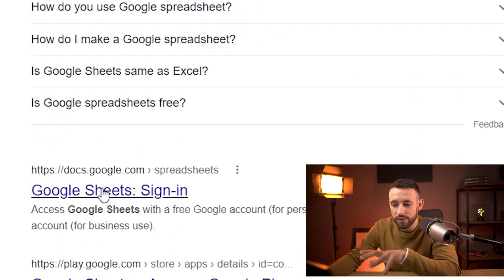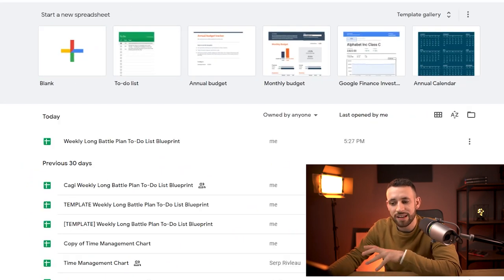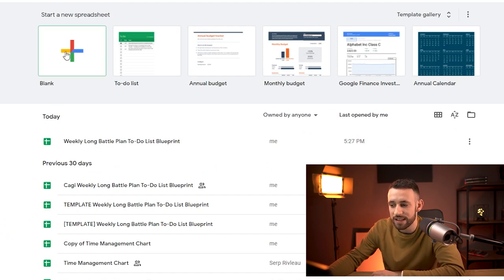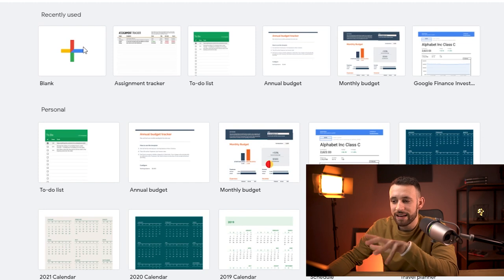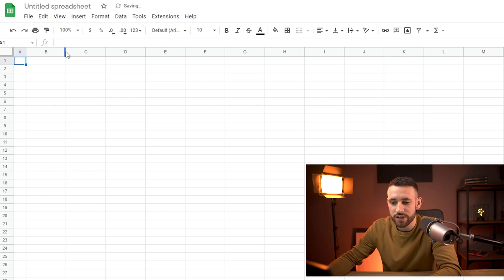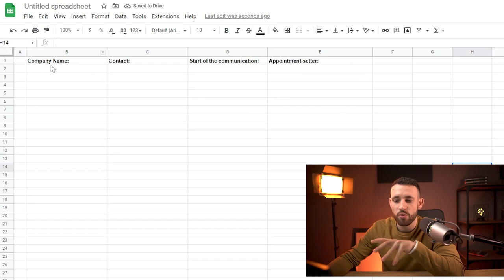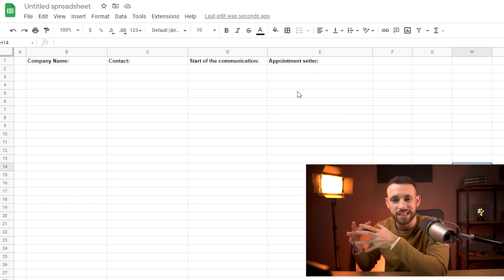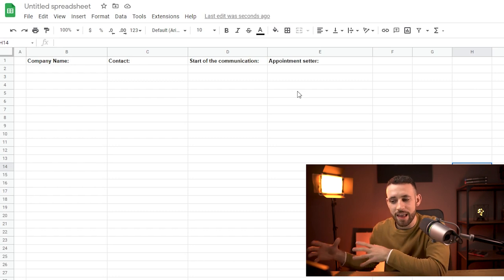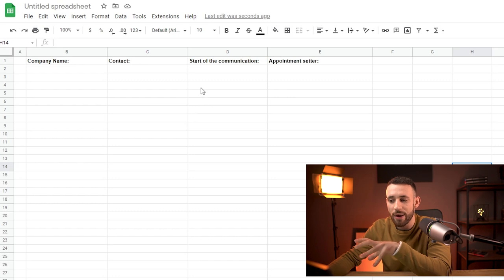As a very first step, go inside Google and look for spreadsheet. Open Google Sheets — you'll need to create a Gmail account if you don't have one. Then open a blank sheet. What you need to create is a very simple spreadsheet. Make it bigger, and inside the sheet create these rows: Company Name, Contact, Start of Communication, Appointment Setter. This is a really crucial point of this method because we need to have everything in the system.